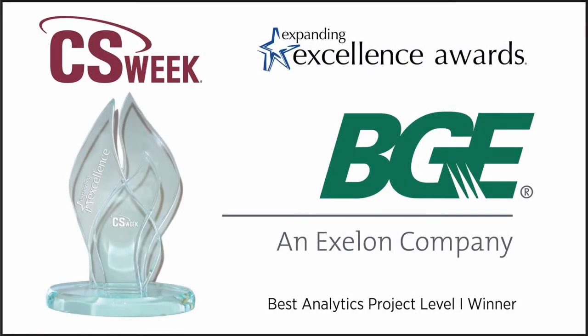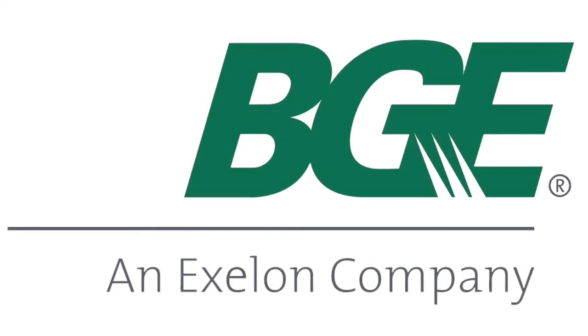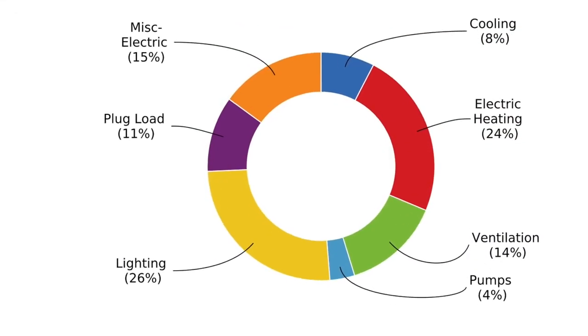Best Analytics Project Level 1 – Baltimore Gas & Electric. Baltimore Gas & Electric recognized a gap in its retro-commissioning program, which had successfully engaged large commercial customers but failed to attract small and medium-sized businesses.